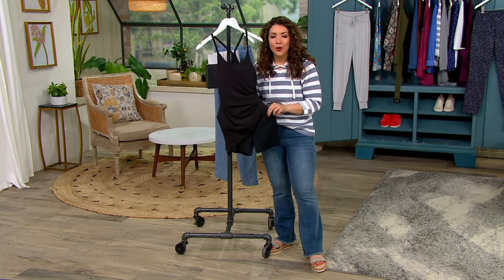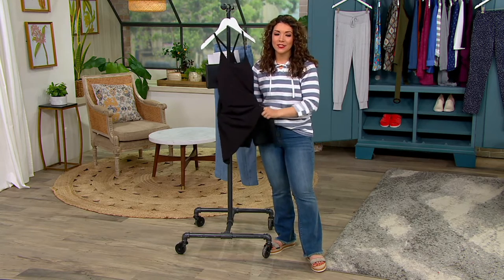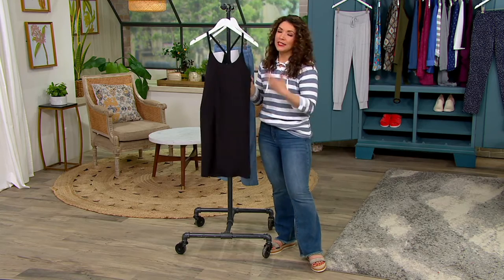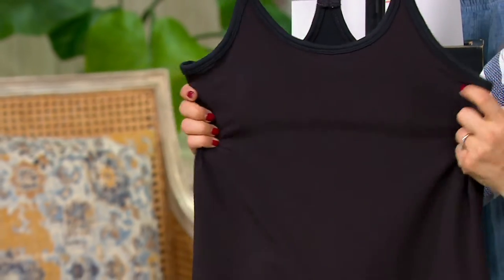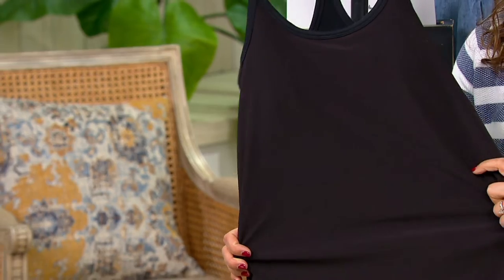So you still get that ease and comfort, whether it's wind, whether it's having to pick something up, whether it's playing with your kids — you still have that modesty and comfort so you can be active and live your life. If you love to play tennis or golf, this is perfect. But I'd also love to see you pair this with a cute little moto jacket, pair it with a denim jacket, take it out to dinner.